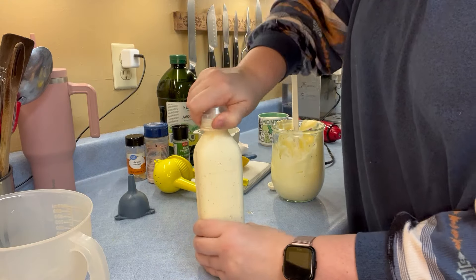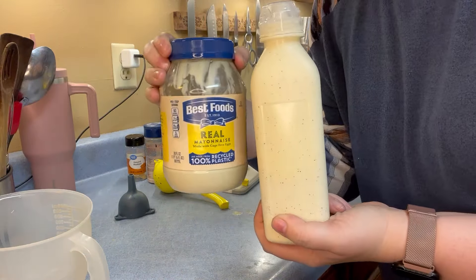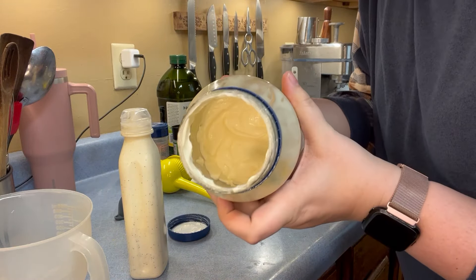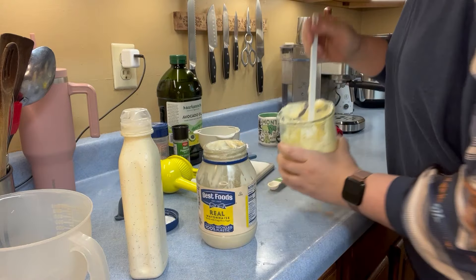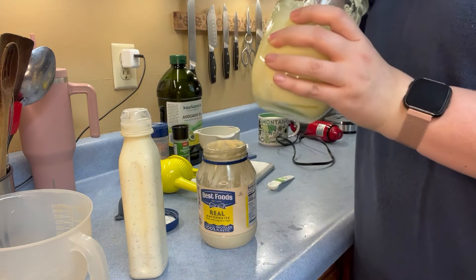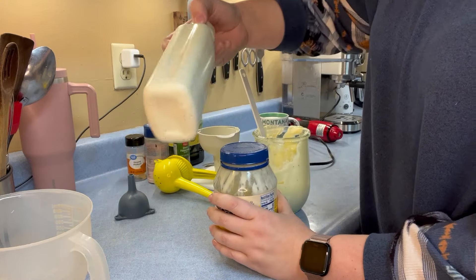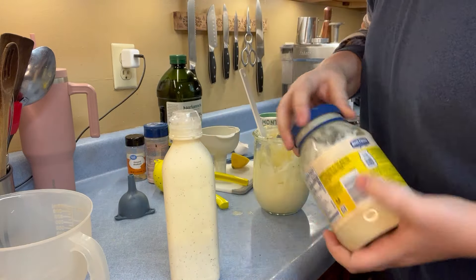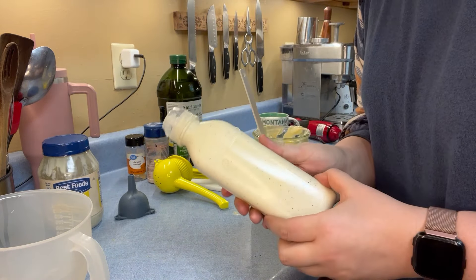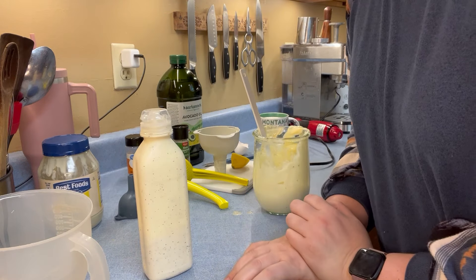And here we have homemade mayonnaise versus store-bought mayonnaise. It looks pretty much the same — this one's a little more yellow from the mustard powder, probably. You can use this any way that you would use regular mayonnaise: on hamburgers, in casseroles, in salads, for salad dressings. So many uses.